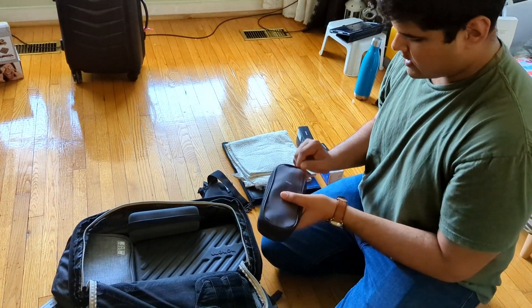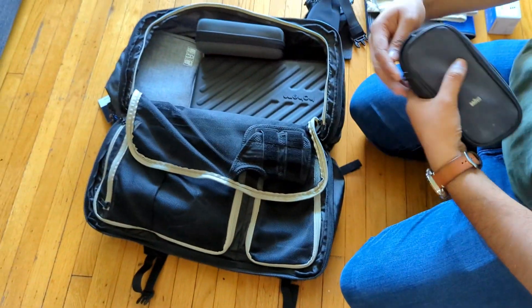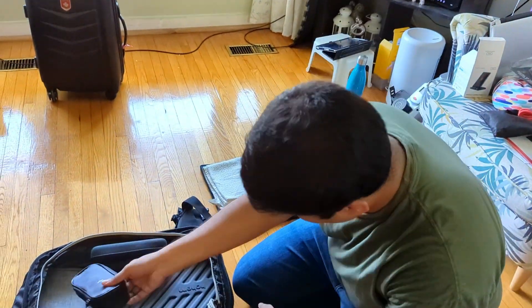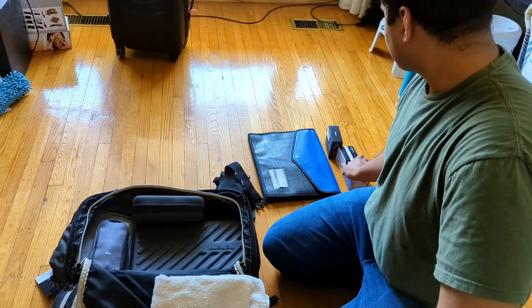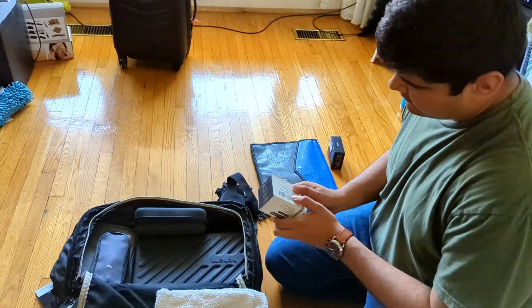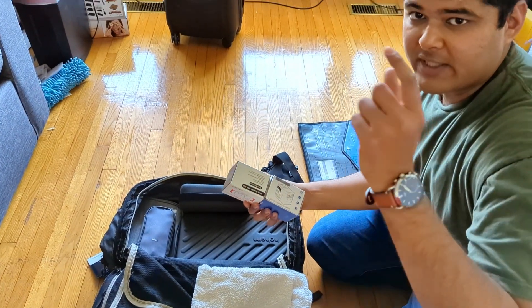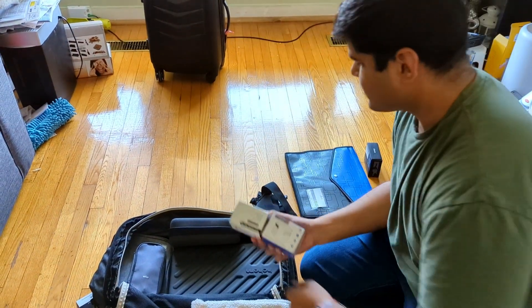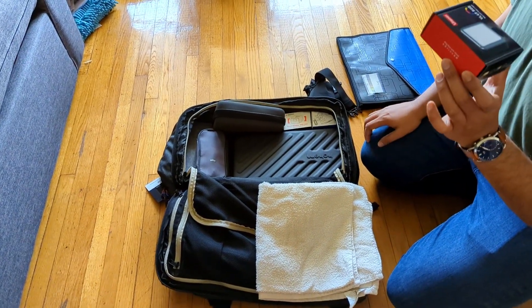I have my shaving equipment and personal grooming kit, which sits in this nice bag I've had for over a decade. There's also a towel just in case. I did bring a couple of power adapters for international travel, since different countries have different wall sockets. I'm also carrying an empty box with me for my action camera.